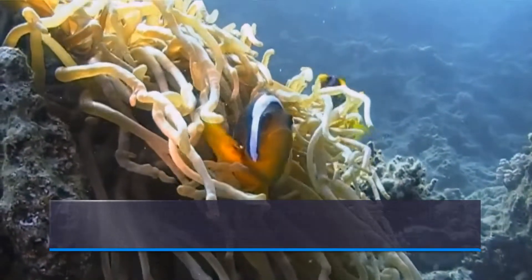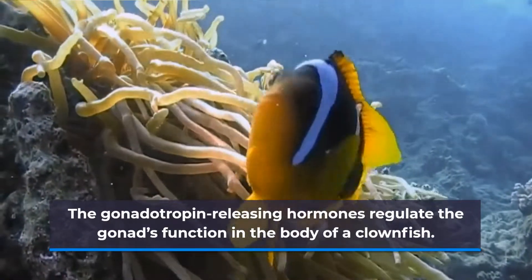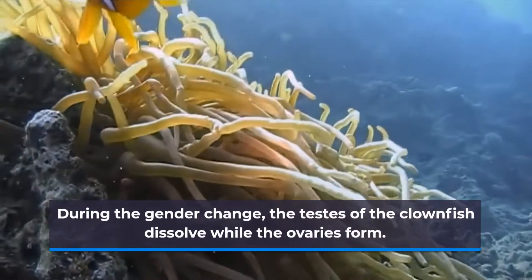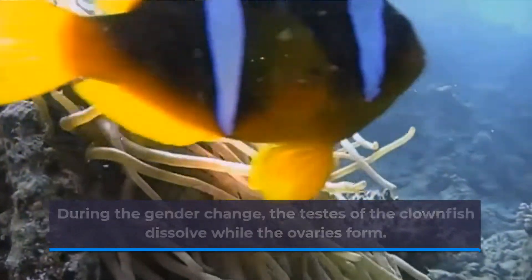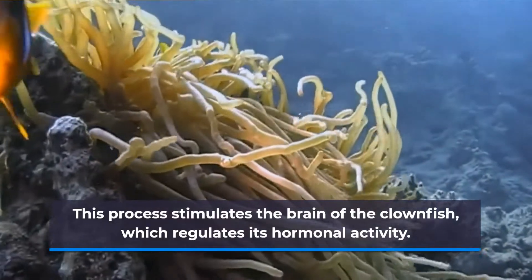The gonadotropin-releasing hormones regulate the gonad's function in the body of a clownfish. During the gender change, the testes of the clownfish dissolve while the ovaries form. This process stimulates the brain of the clownfish, which regulates its hormonal activity.